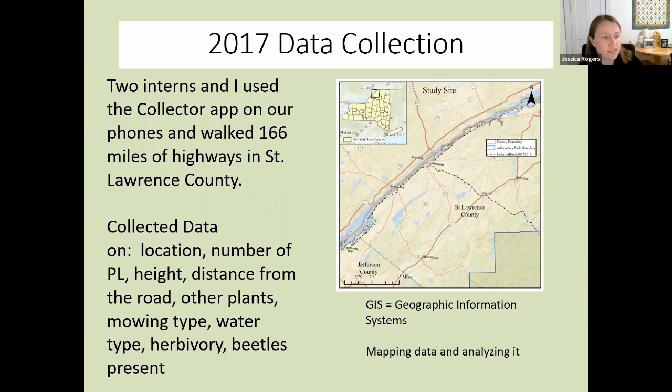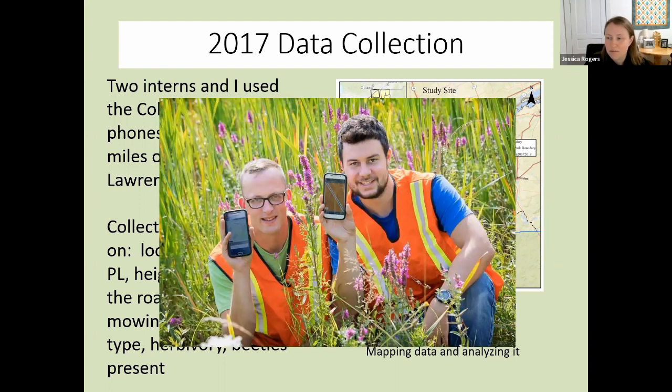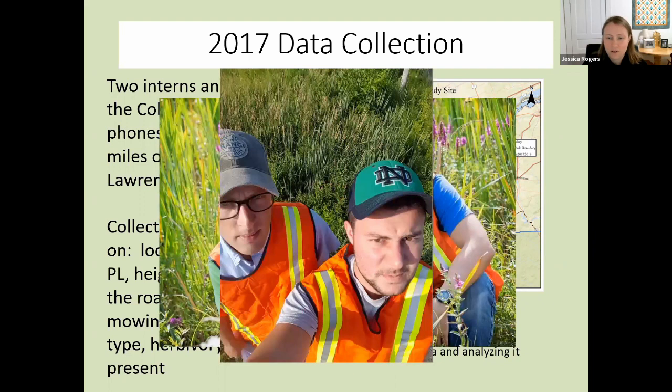Before I get into the GIS data — GIS is geographic information systems — it's a way of taking any information and adding its spatial component. By saying we have a location of purple loosestrife in a specific place, we can ask what else we know about that place. It ties the information to a database that's easy to analyze. I had two interns, and here's their glamour shot from the summer. They're showing how they use their phones to collect data. It was hot — this is in August in the north country — and they had to wear their orange vests.